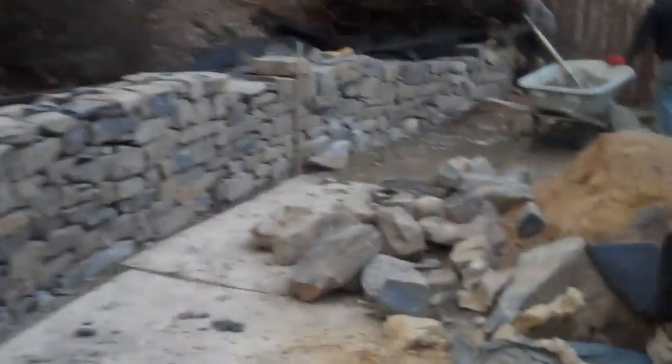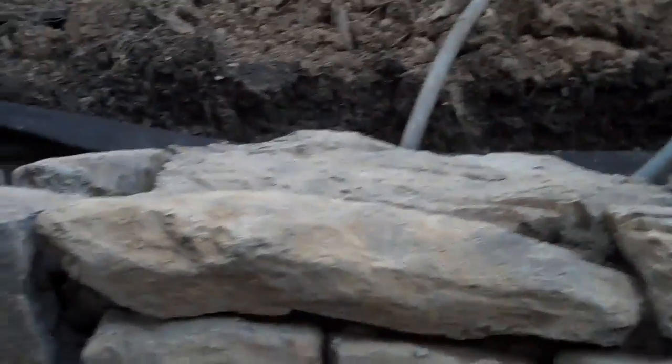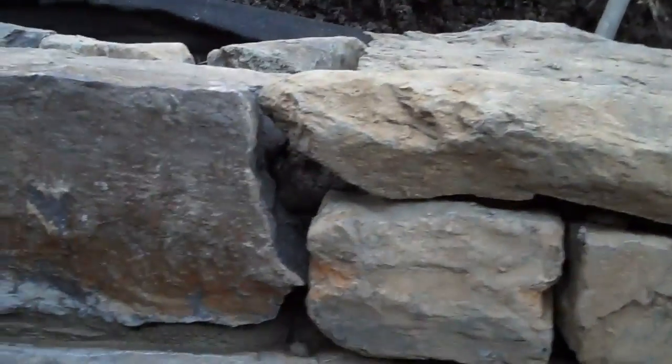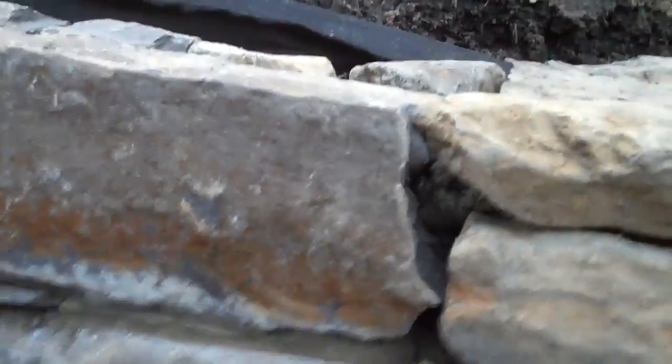It really looks nice and the only other thing we have to do now is finish off this one other section of wall that they're doing at the end. We actually changed the plan a little bit — instead of capping it off with this stone, we're going to cap it off with a blue stone. So it's going to be dimensionally cut, it's going to overhang the edge of the wall, and we're actually going to be putting retaining wall lights in. The plan changed a little bit and you'll see how we do that and the finished product.